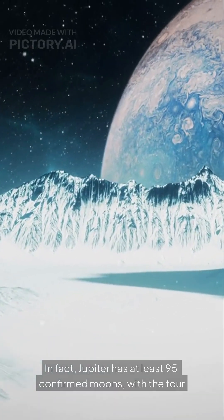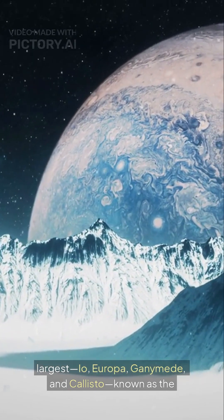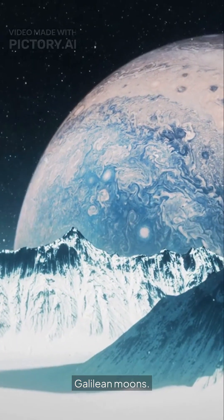Jupiter has at least 95 confirmed moons, with the four largest — Io, Europa, Ganymede, and Callisto — known as the Galilean moons.